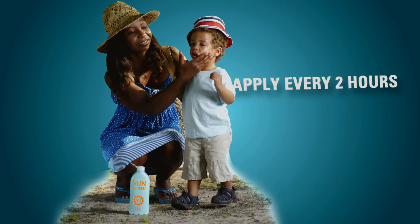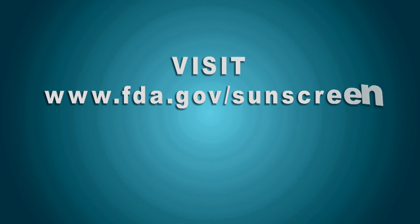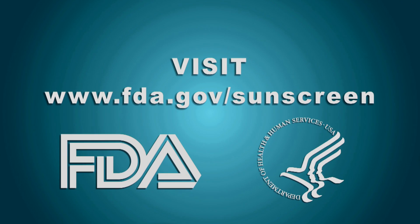And you have to reapply sunscreen every two hours. Remember, SPF plus broad spectrum equal healthy fun in the sun. Visit www.fda.gov/sunscreen for more information. A message from the U.S. Food and Drug Administration.